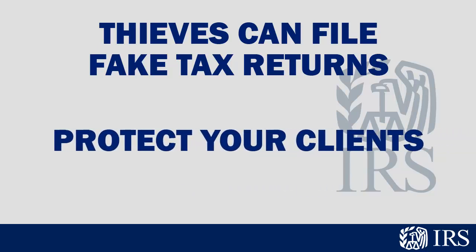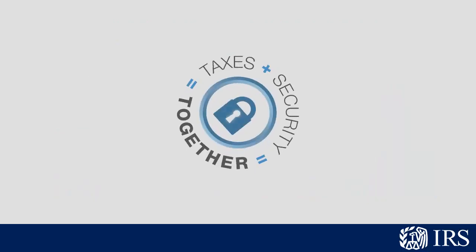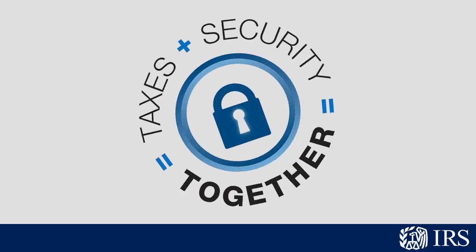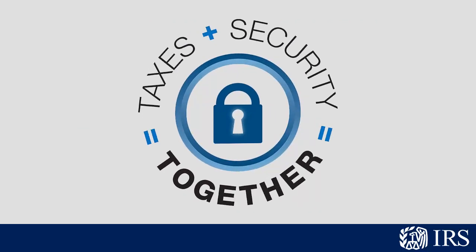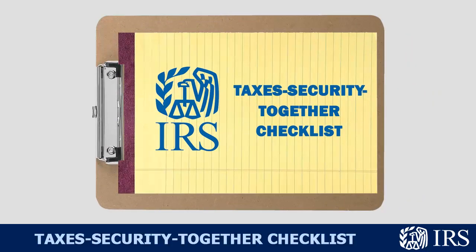Here's how you can protect your clients and protect your business. We're asking all tax professionals, whether a one-person shop or a big partnership, to take some time to assess your security policies. To help, the IRS, states, and the tax industry created a Taxes Security Together Checklist to serve as a basic guide.